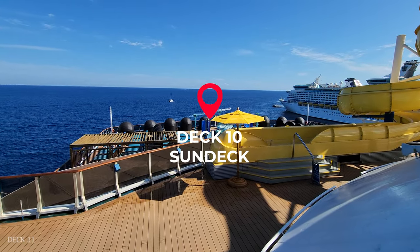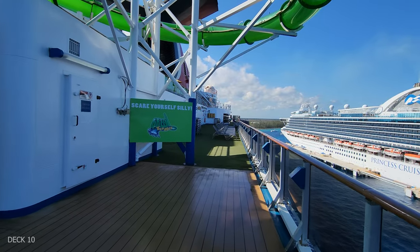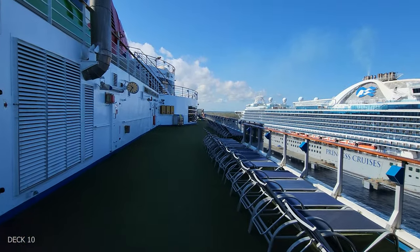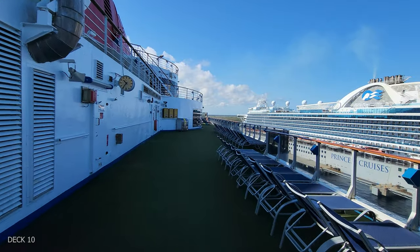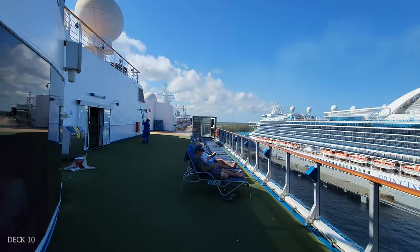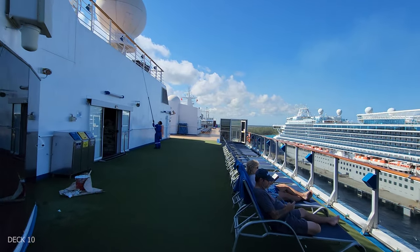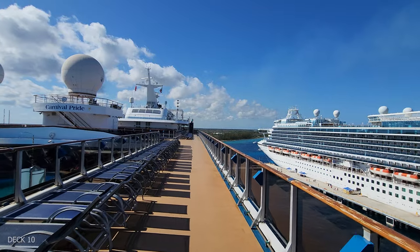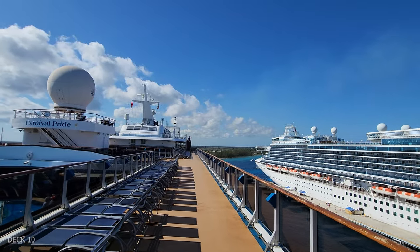We're going to head down to deck 10. This is where you're going to find a lot of different loungers along the side. What's interesting is that they have turf or carpet alongside parts of the ship, and this is on both sides. We're going to head to the front of the ship on deck 10, and it overlooks the pool.